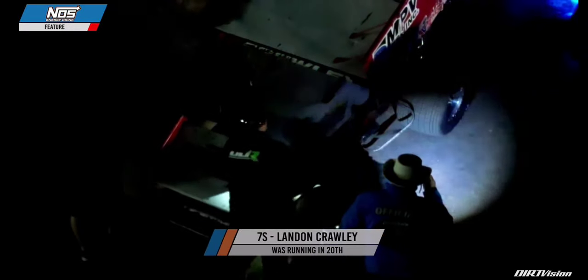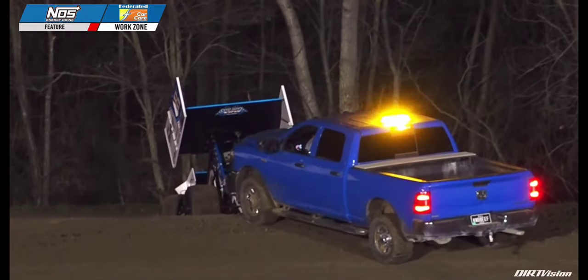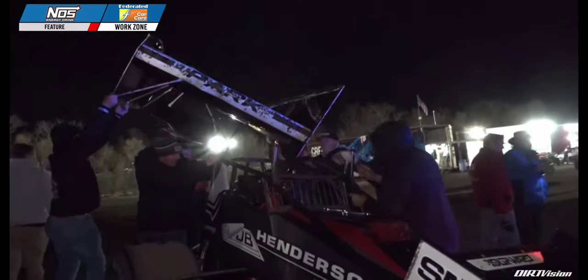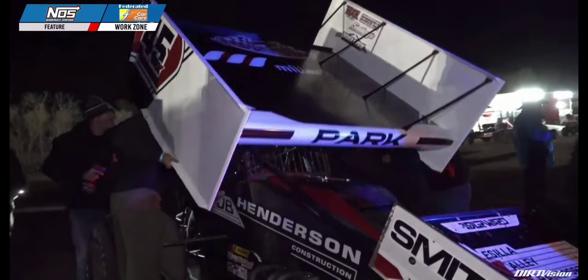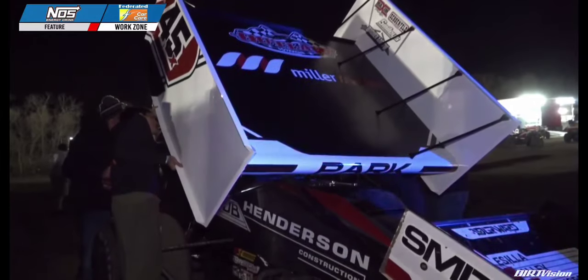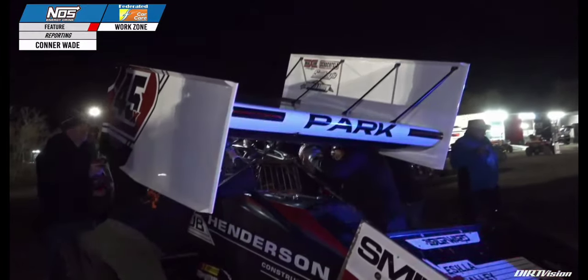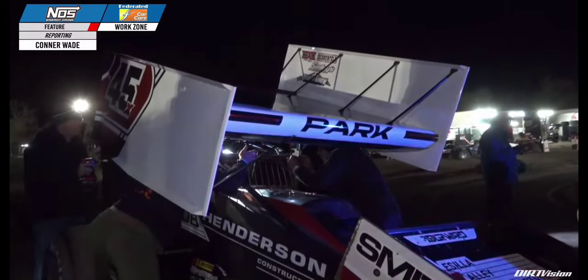The Sides Motorsports number 7S is in the Federated Car Care work zone. Chase Park in the 45X is also headed to the Federated Car Care work zone. Damaged top wing coming off the 45X for Chase Park — a new top wing is about to be installed. The right sideboard of that top wing for Park was shredded up. You can see the new top wing on the 45X machine. Johnny Herrera's crew, with help from several crew members down in the work area, gets the new wing fastened on the 45X for Park, who is coming off a 13th place finish last week.